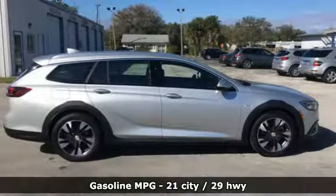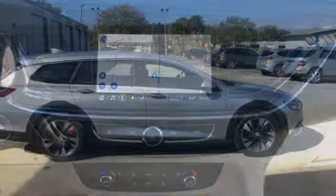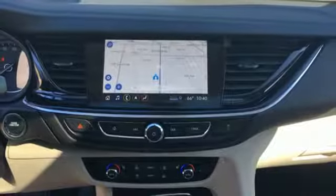Integrated navigation system with voice activation. Power heated mirrors. Front heated leather bucket seats. Rear parking sensors. Doors and push-button start proximity key. Dual zone climate control.